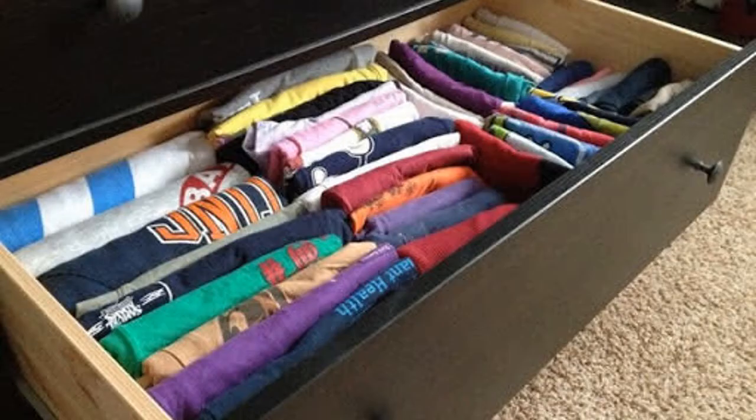Completely empty all your bedroom drawers. If you haven't worn it or used it in a year, it goes in the donate box. If it doesn't belong in a bedroom drawer, then put it in the elsewhere box. At the end of the day's task, find the proper place for everything in your elsewhere boxes — that might mean the trash. Then neatly fold and arrange everything you're keeping back into the drawers. You're done with day six.